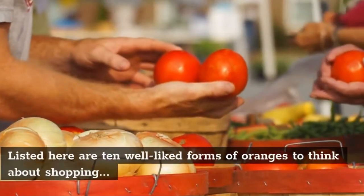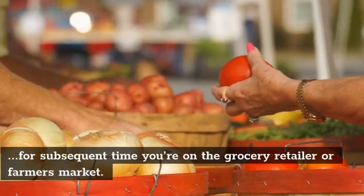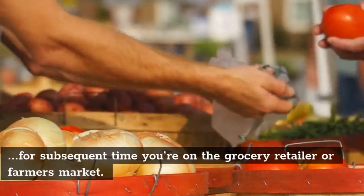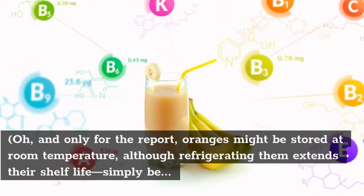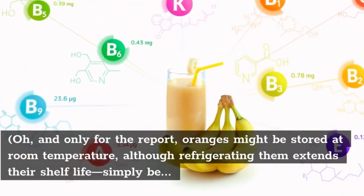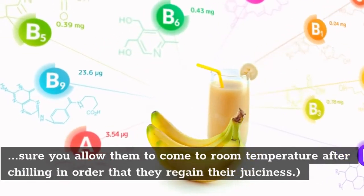Here are 10 popular types of oranges to consider buying next time you're at the grocery store or farmer's market. Oranges can be stored at room temperature, though refrigerating them extends their shelf life — just be sure to let them come to room temperature after chilling so that they regain their juiciness.